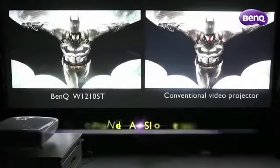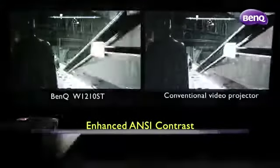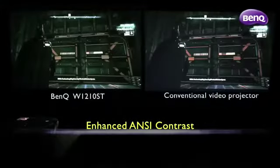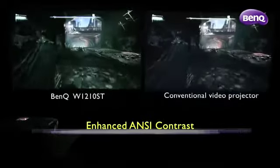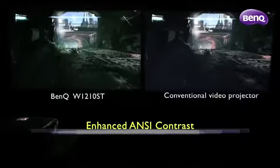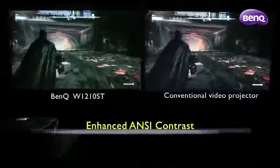Furthermore, with the advanced DLP technology, the W1210ST is capable of producing darker blacks and brighter whites that clearly outperform conventional video projectors, rendering superior contrast and clearer imagery that every gamer would appreciate for full control in their gameplay.